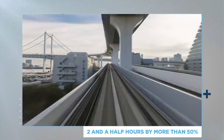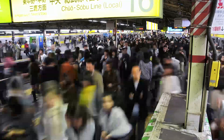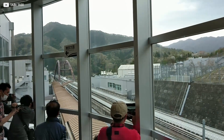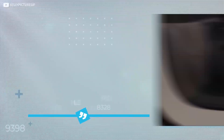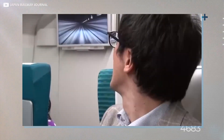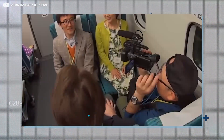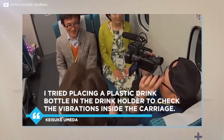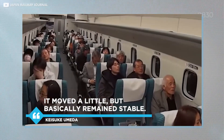Once in practical use, the trains will cut the current travel time between Tokyo and Osaka of around two and a half hours by train by more than 50%. It's fair to say the media were impressed when they were given a chance to view the technology on the test track, which has hosted over 2 million test miles so far. In a little under three minutes, it reached 310 miles per hour — its top commercial operating speed — said reporter Kaesuke Umida, who experienced the test run in the newest version. He tried placing a plastic drink bottle in the drink holder to check vibrations inside the carriage. It moved a little, but basically remained stable.